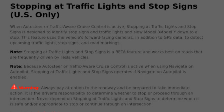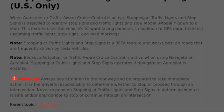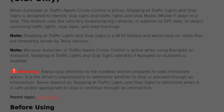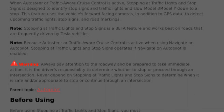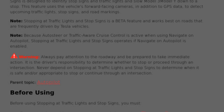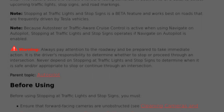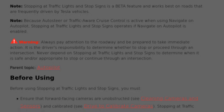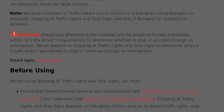So let's dig into the documentation. The first thing I noticed is that stopping at traffic lights and stop signs uses both the forward-facing cameras and GPS to detect the lights, stop signs, and — interestingly — road markings. I wonder what road markings they will be able to detect. Next it says it will work best on roads that are frequently driven by Tesla vehicles, so I suspect it learns from drivers who have stopped at intersections. It mentions that it's engaged while using NAV on Autopilot, but I've never been able to engage NAV on Autopilot on roads with lights and stop signs — perhaps that's coming.